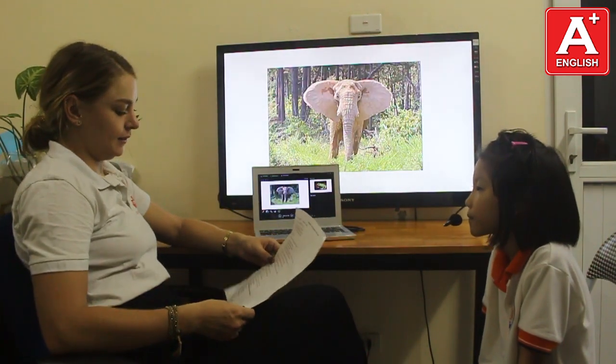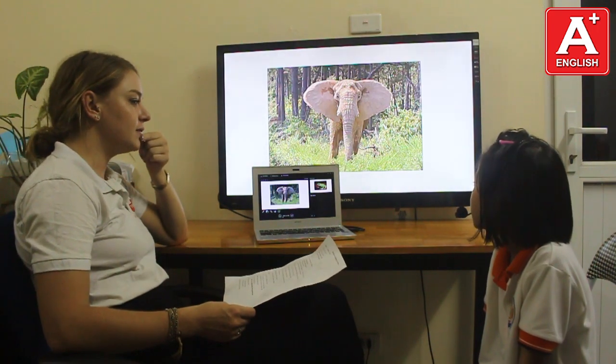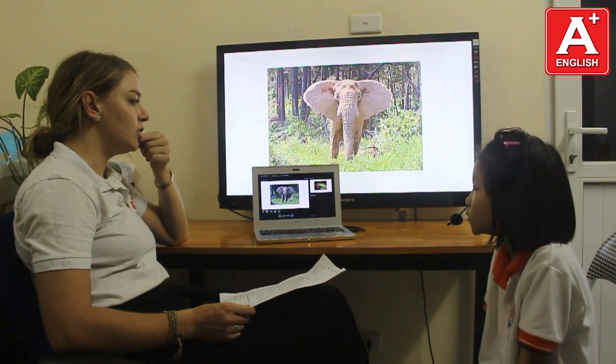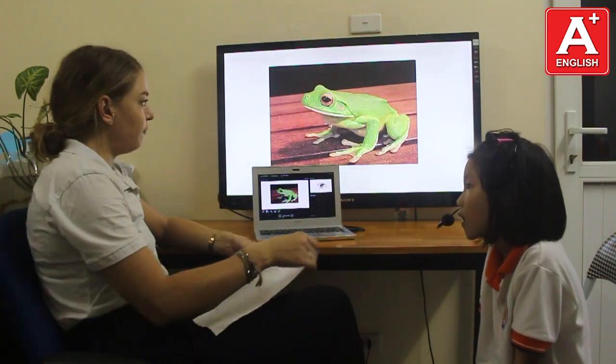What animal is this? It's an elephant. Do you like elephants? Yes, I do. What animal is this? It's a frog. A frog.